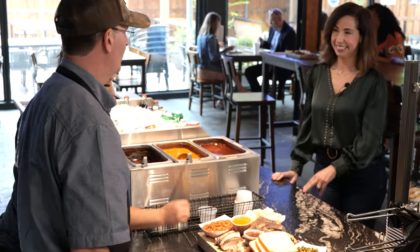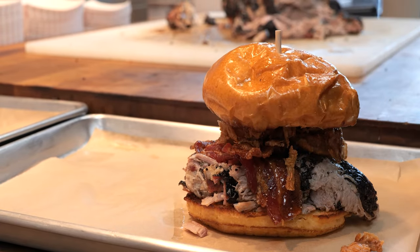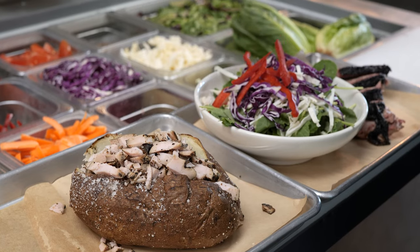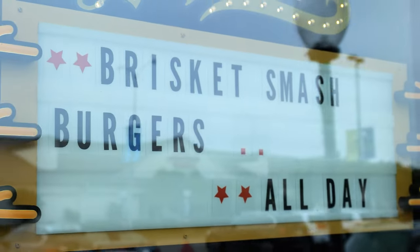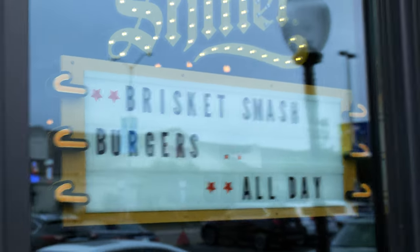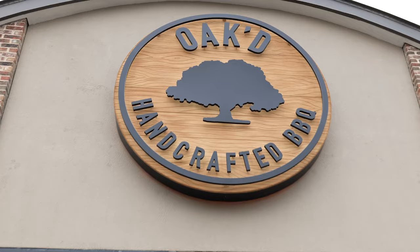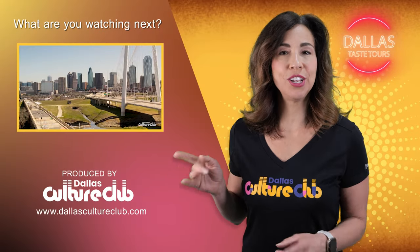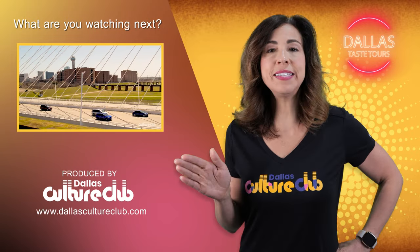Our visit to Oaked was a true culinary adventure — not your typical barbecue joint. The Wagyu meats and the signature sides are a cut above. Don't forget to save room for their award-winning desserts. If you're hungry and in the neighborhood around Old Town Center, head on in and experience the vibe at Oaked — locally sourced, chef-driven, exceptional craft barbecue. We're serving up a menu full of episodes, so subscribe today to see all of our specials. We'll see you next time on the Dallas Taste Tours.